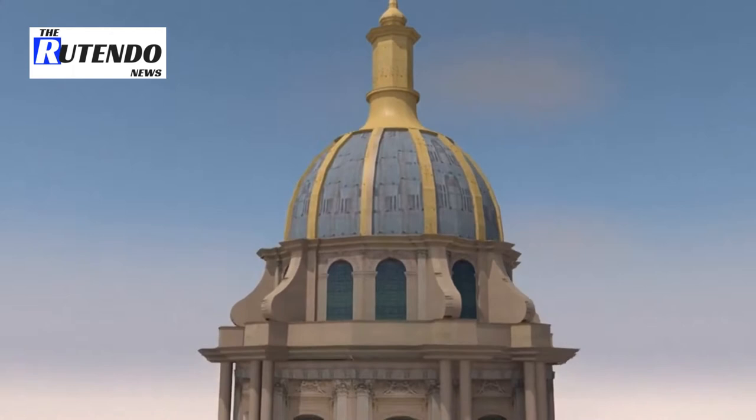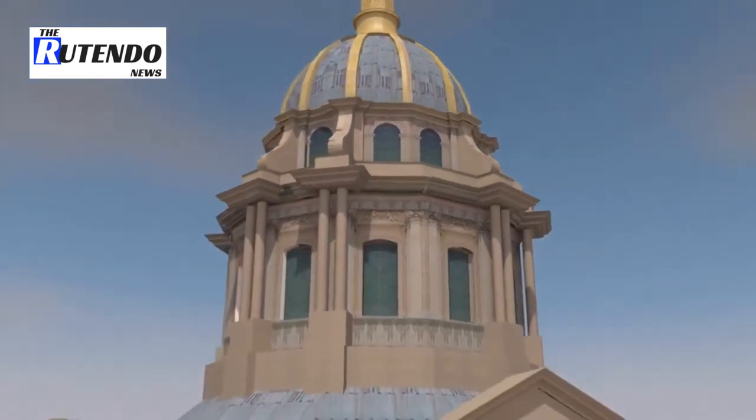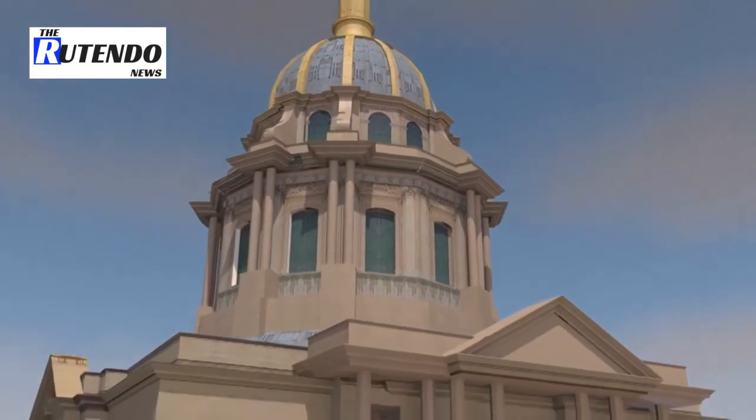A masterpiece of Baroque architecture, 110 meters high, the dome was the highest landmark in Paris before the construction of the Eiffel Tower.